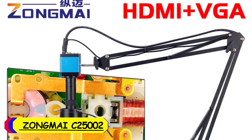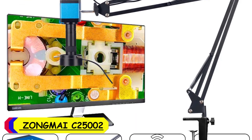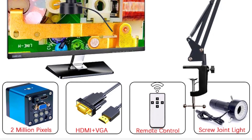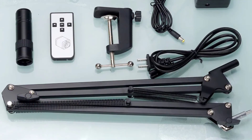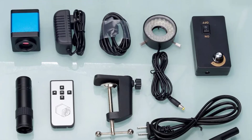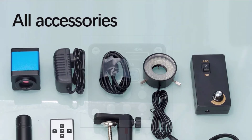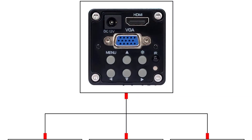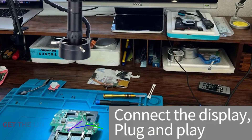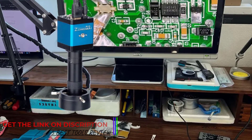Number 5: Zongmai C-25002 Microscope. As an avid enthusiast of microscopy, I recently had the pleasure of delving into the microscopic world with the Zongmai C-25002 Microscope. First and foremost, let's talk about versatility. The Zongmai C-25002 boasts a magnification ratio ranging from 6 to 150x, offering a wide range of magnification options suitable for various applications. Whether examining tiny microorganisms or inspecting intricate electronic components, this microscope delivers crisp and detailed imagery with ease.